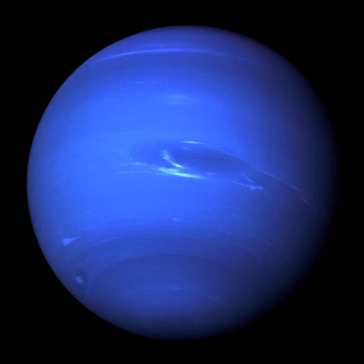Neptune Trojans are bodies that orbit the Sun near one of the stable Lagrangian points of Neptune, similar to the Trojans of other planets. They therefore have approximately the same orbital period as Neptune and follow roughly the same orbital path. 21 Neptune Trojans are currently known, of which 17 orbit near the Sun-Neptune L4 Lagrangian point 60 degrees ahead of Neptune, and 4 orbit near Neptune's L5 region 60 degrees behind Neptune. The Neptune Trojans are termed Trojans by analogy with the Jupiter Trojans.